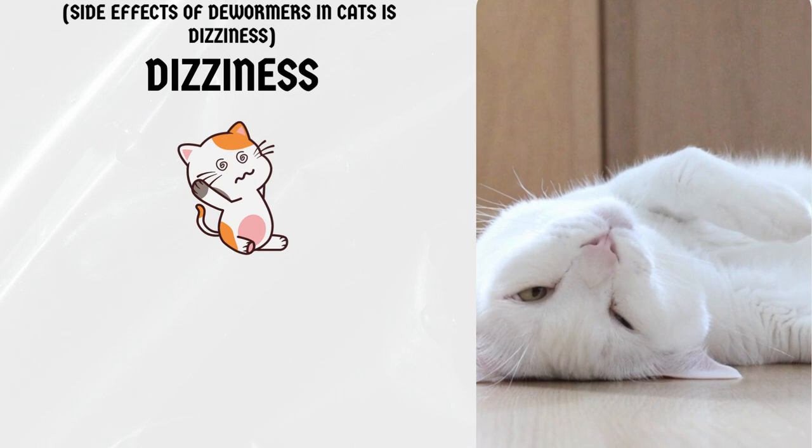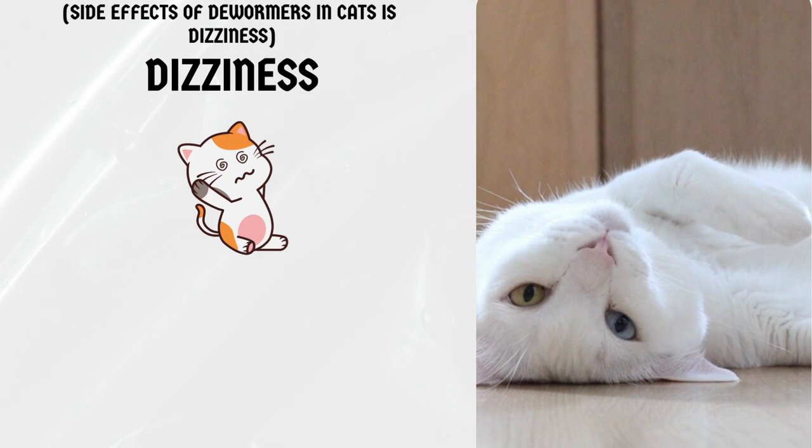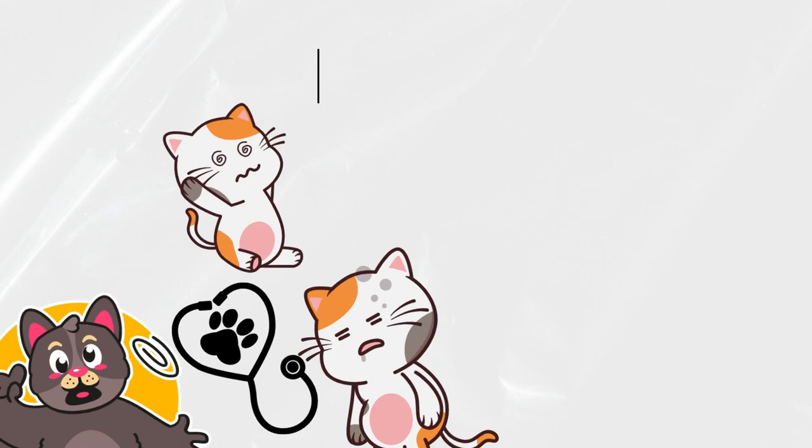Dizziness. Cats may also experience dizziness or disorientation after being dewormed. This is a rare side effect, but if you notice your cat stumbling or having trouble standing, contact your veterinarian immediately.